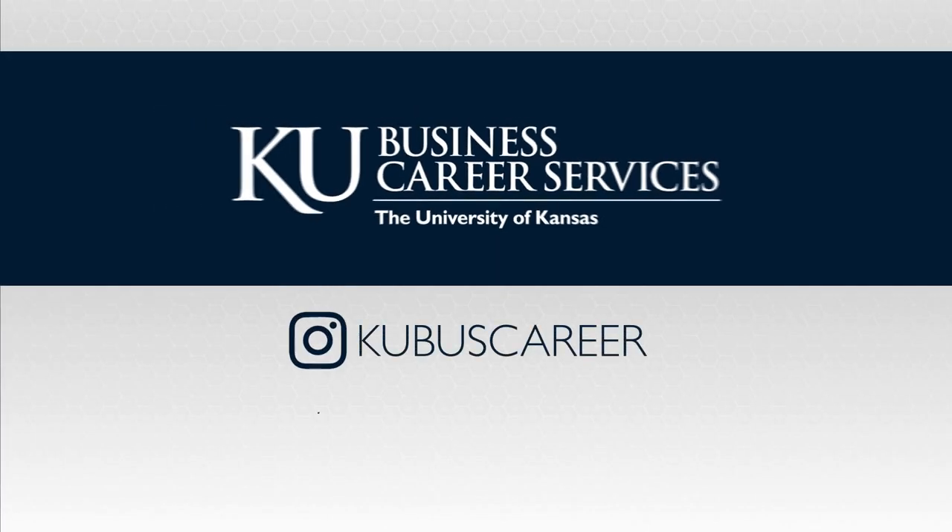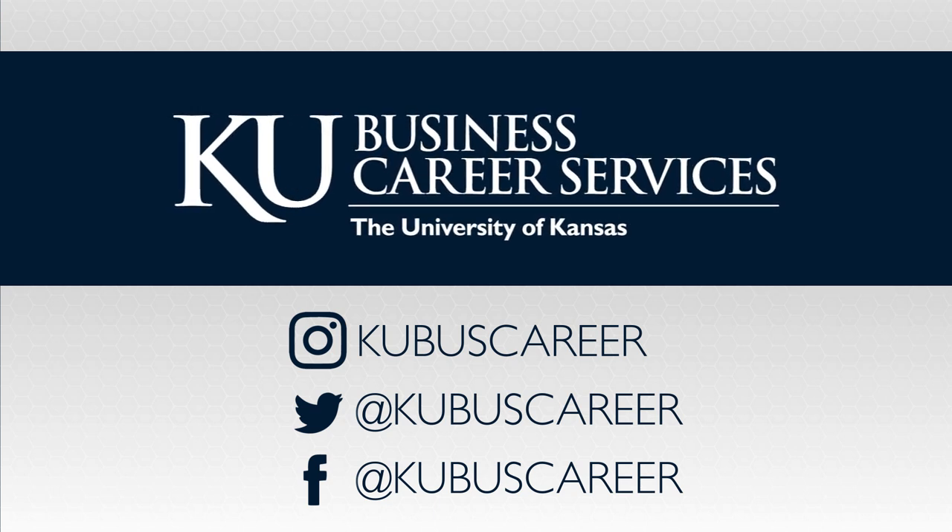Contact Business Career Services in 1130 Capitol Federal Hall with any questions and good luck with your internship or job search.